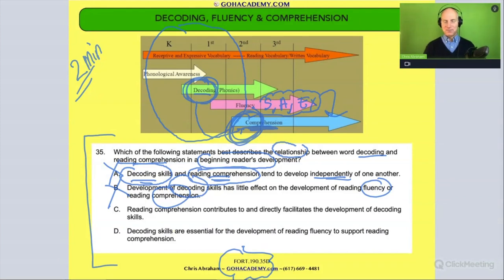So we're down to C and D. Is it C — 'reading comprehension contributes to and directly facilitates the development of decoding skills'? Comprehension before decoding? No. This isn't a particularly hard question if you understand the order: decoding helps improve fluency, which helps with comprehension.